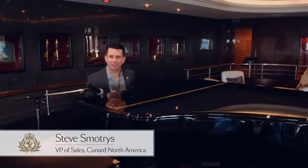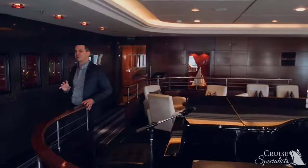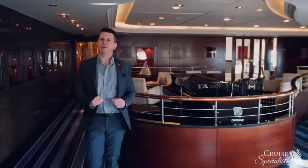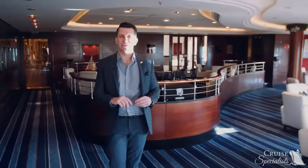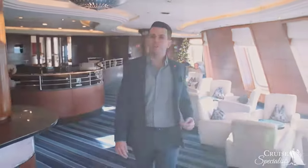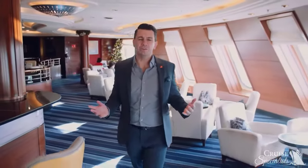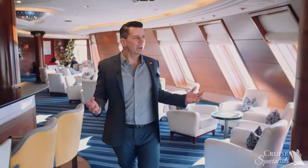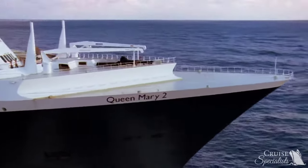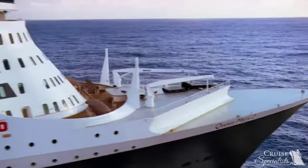Hey everyone, Steve Smotry here again. We are here in the spectacular Commodore Club. This is one of my absolutely favorite venues on board Queen Mary 2. I definitely recommend this for pre-dinner cocktails or just somewhere to come and lounge. We're up here in the front of the ship, and if you're looking out at the expanse of the ocean, you're going to get the same view as the captain.